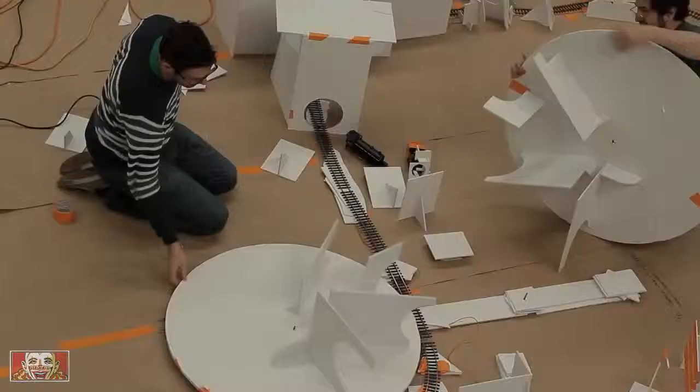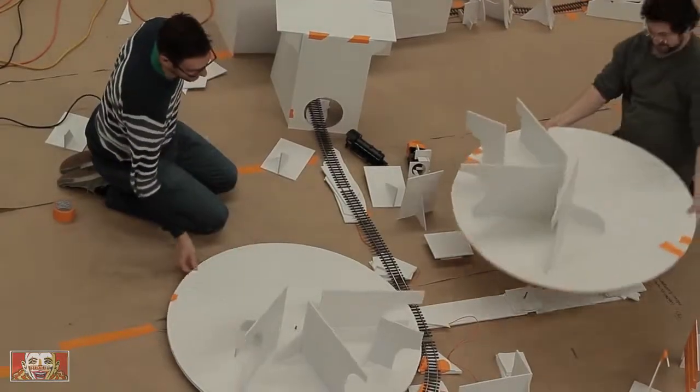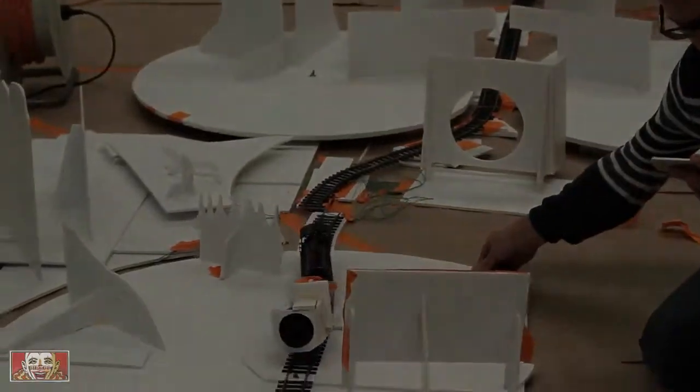We decided that the best approach probably would be to do it all for real, in camera, not using any CG, not using any cards. We laid out the entire track, we cut out the foam core shapes, a lot of which is rubbish now, but that was used as a guide, as a blueprint for what you've got here.